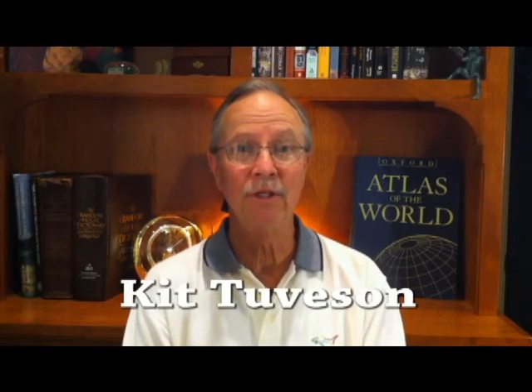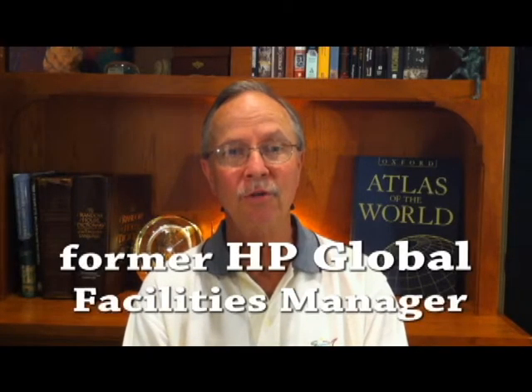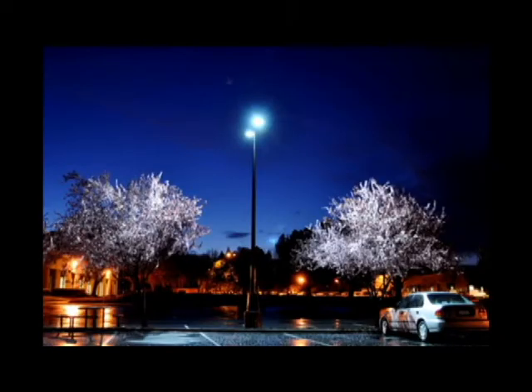Hi, my name is Kit Tuvason. I'm a member of the Green Forest Solutions team and today we're going to talk about lighting your path to energy savings. Finding energy savings can be a big challenge, and often the big question is: I have many alternatives, where do I start? We talk about this at the sustainability courses that I teach for IFMA, the International Facility Management Association.